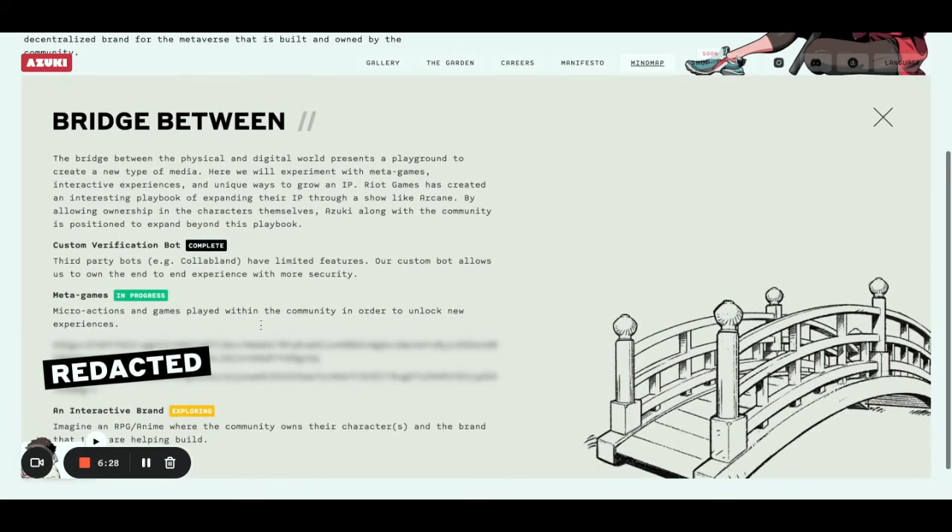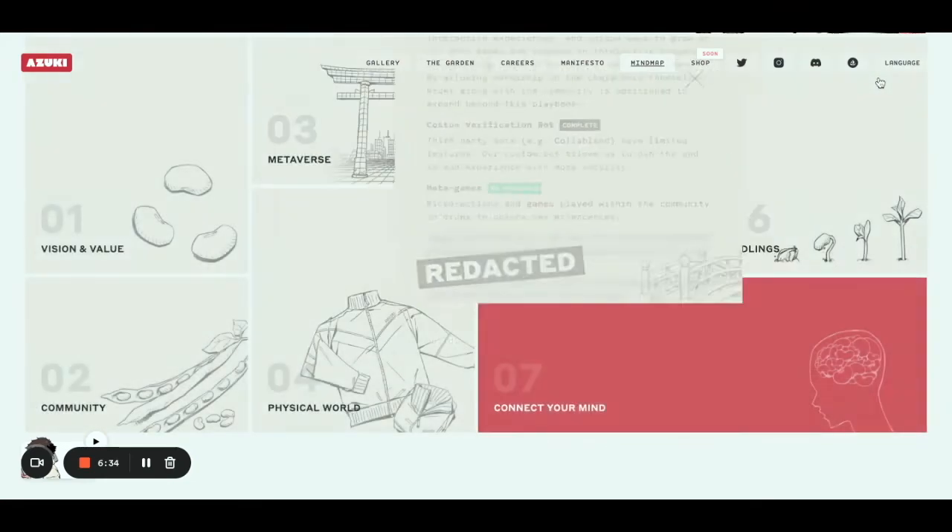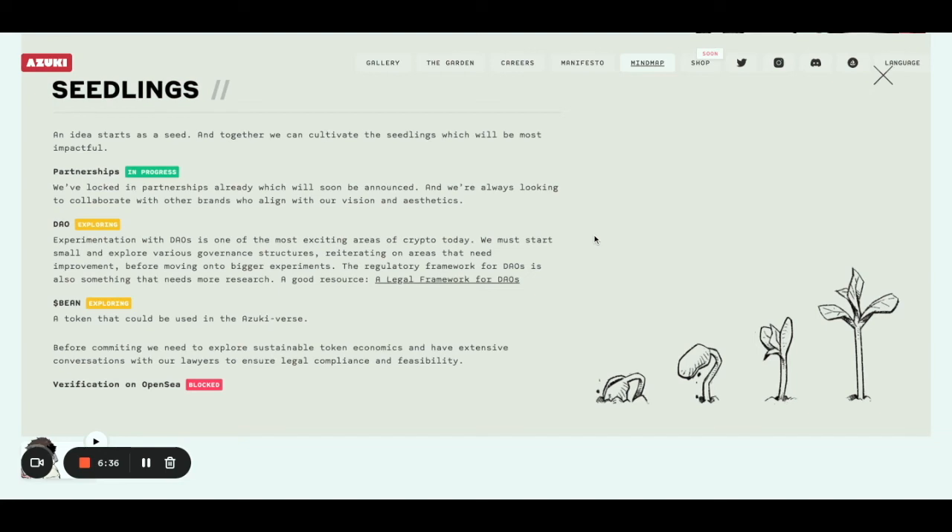They're creating different games, and there's going to be an interactive brand. They're also looking at different ways to expand beyond what they're doing. DAO is one option. They're looking at creating a token — maybe a little bit like ApeCoin for Bored Ape Yacht Club. And of course, partnerships with different projects.